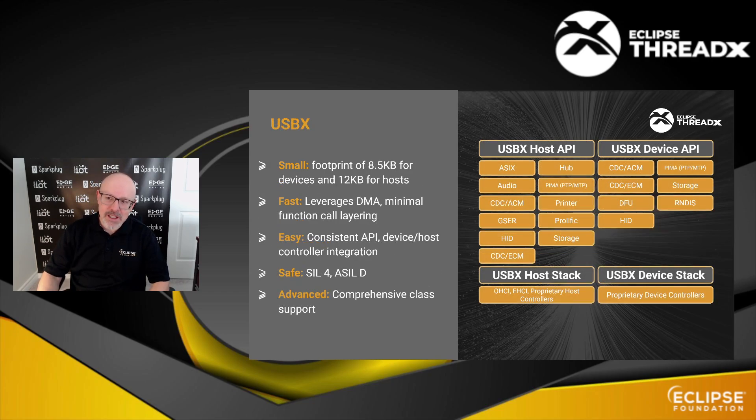There's also USBX, with support for host and device applications. It supports a broad array of classes, as shown on the slide — it's a really nicely done stack. For devices it can be as small as 8.5 KB, and for hosts as small as 12 KB.